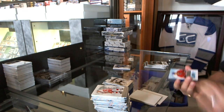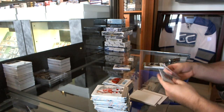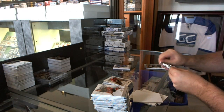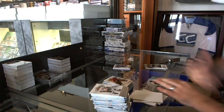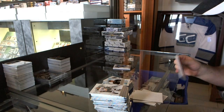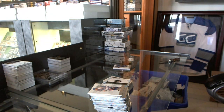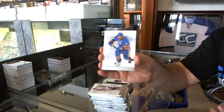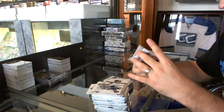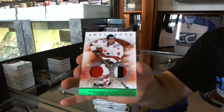For the Montreal Canadiens, numbered to 99, Gabriel Dumont. For the Chicago Blackhawks, numbered to 99 goalie insert, Tony Esposito. For the LA Kings, rookie numbered to 99, Jordan Nolan. And there's a redemption for the Philadelphia Flyers. And the patch — for the Dallas Stars, numbered to 75, Brendan Morrow Team Canada jersey and patch.